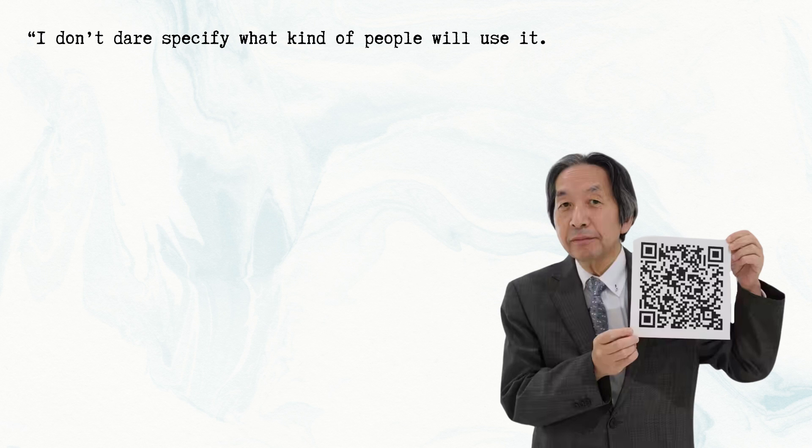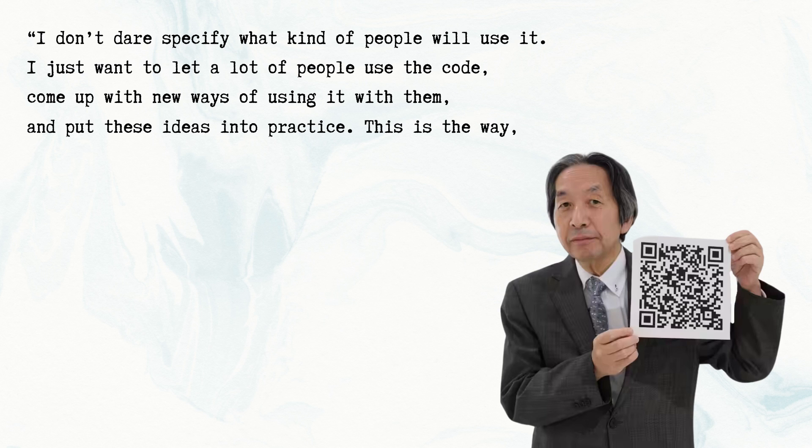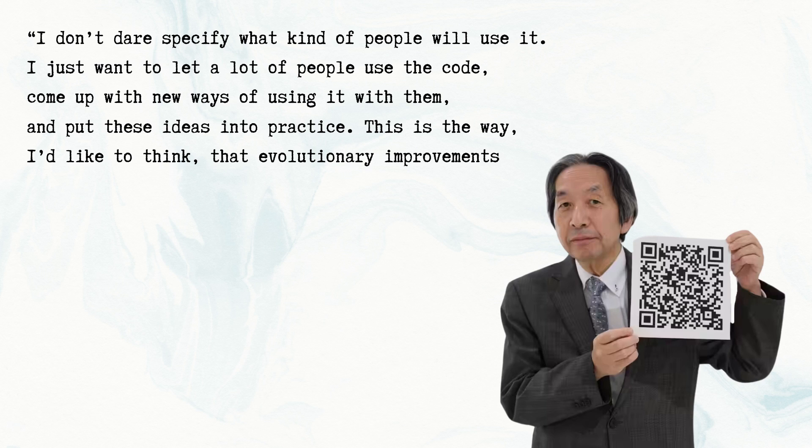In 2012, Masahiro Hara received a prize in the Media for Industry category of the Good Design Award for the invention of the QR code. When asked what kind of people he hoped would use the QR code, he said: "I don't dare specify what kind of people will use it. I just want to let a lot of people use the code, come up with new ways of using it with them, and put these ideas into practice. This is the way I'd like to think that evolutionary improvements have been made to the QR code."